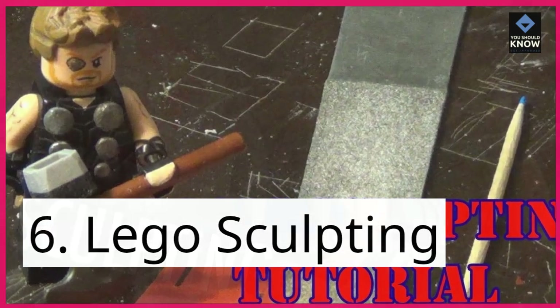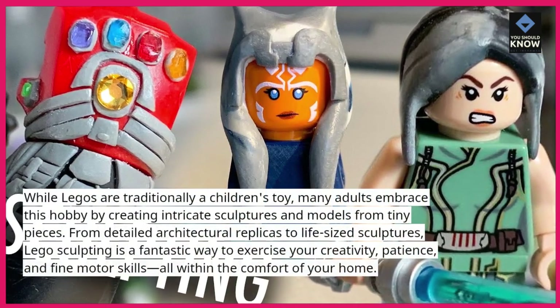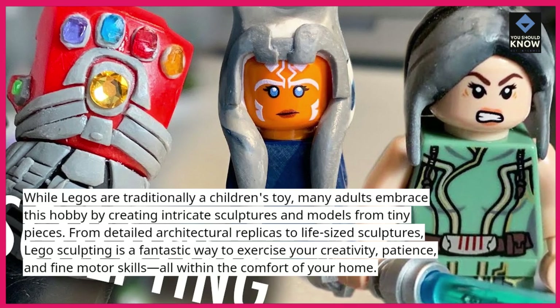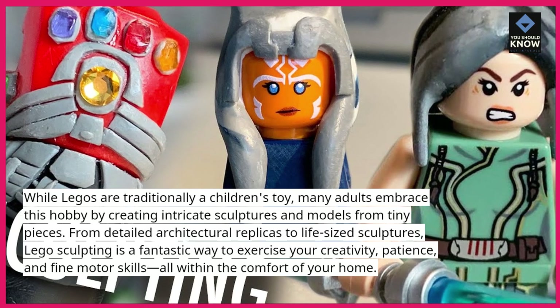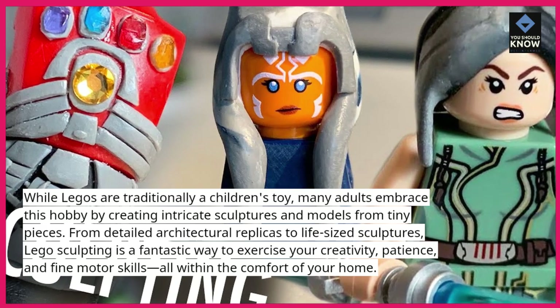6. Lego sculpting. While Legos are traditionally a children's toy, many adults embrace this hobby by creating intricate sculptures and models from tiny pieces. From detailed architectural replicas to life-sized sculptures, Lego sculpting is a fantastic way to exercise your creativity, patience, and fine motor skills, all within the comfort of your home.